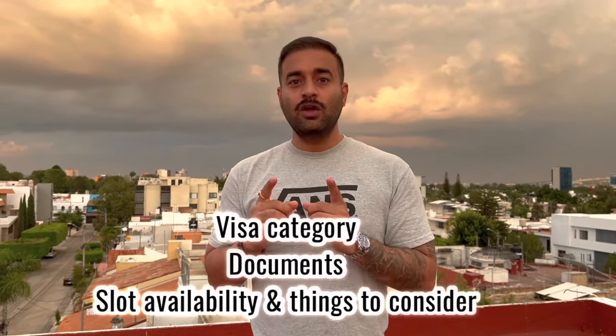So whatever visa category you are applying for, eventually your company or organization is going to put pressure on you — why have you not booked the slot? You have to book or travel within 30 or 60 days. Eventually pressure is going to be made, slot is not available, and you are worried. So now we are going to cover the visa category, how to find documents, and how to book the slot by the end of the video. I hope that brings some sort of happiness to your face.